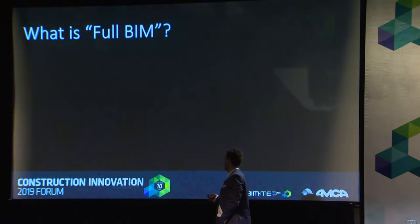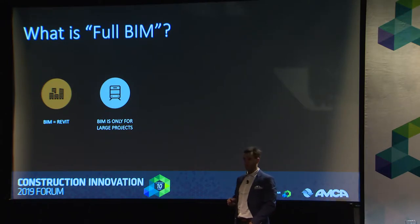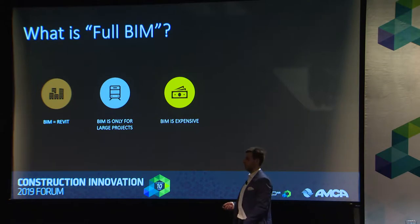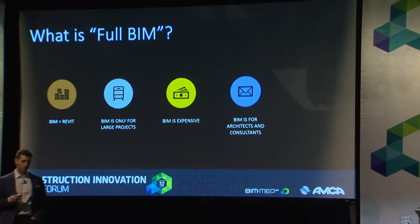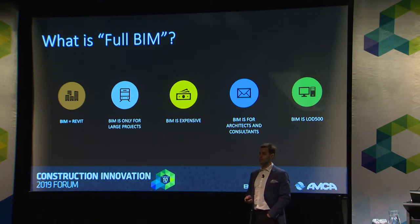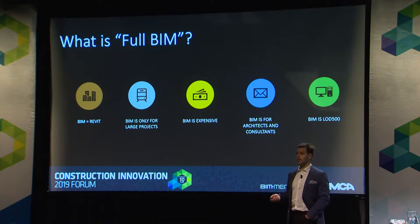Is full BIM just documenting in Revit because we have to — something to fulfil our contractual liabilities? Is it only for large, billion-dollar projects with layers and layers of teams? Is it expensive? Or is it really just for architects and consultants? As a contractor, what benefit is utilising technology and 3D? And is it about implementing an LOD standard of 300, 400, 500 — what benefit is that to the client? This morning I'd like to discuss our experiences as mechanical contractors implementing technology, BIM, and different processes and workflows, and how that can benefit us as a business, our projects, and our clients.